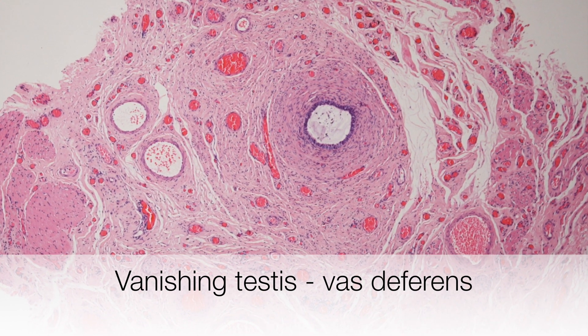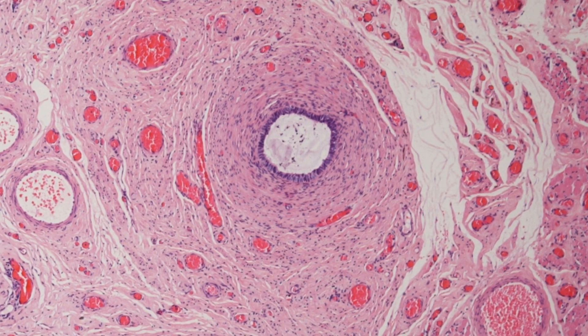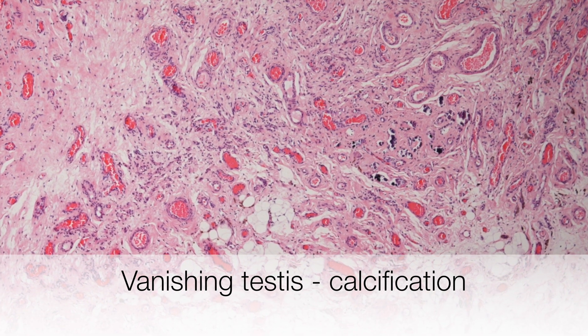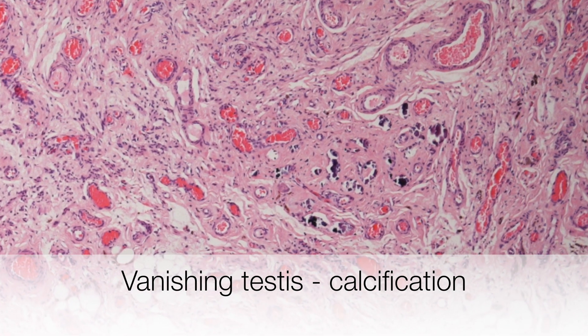Here is one of the diagnostic features of vanishing testis syndrome — this is the vas deferens that we are zooming into. In this field you can see the microcalcification, composed of tiny irregular purple fragments.